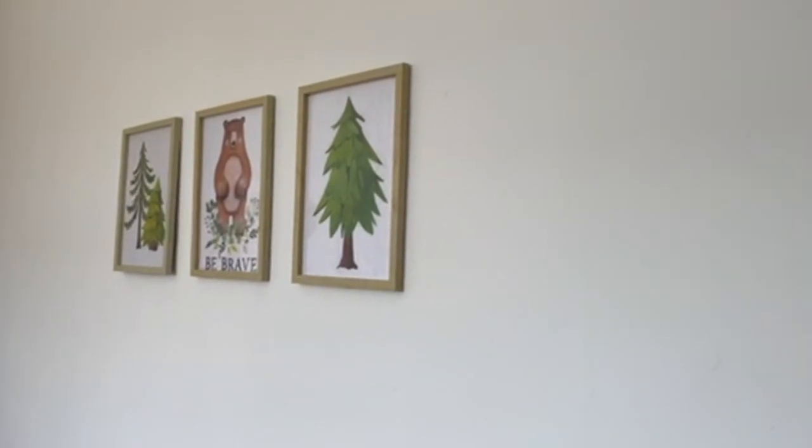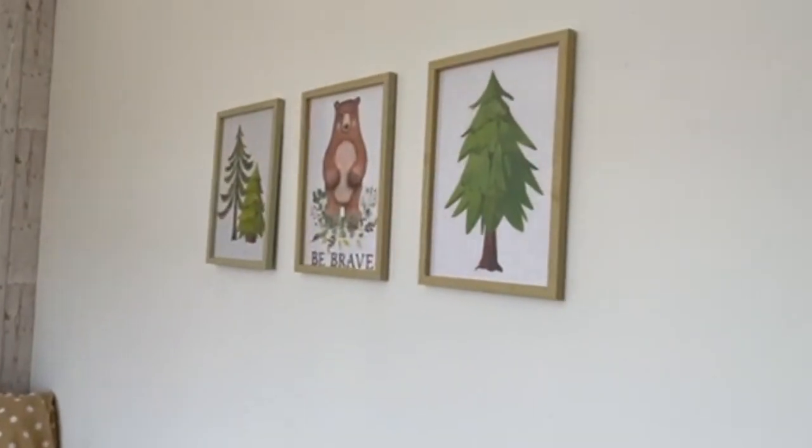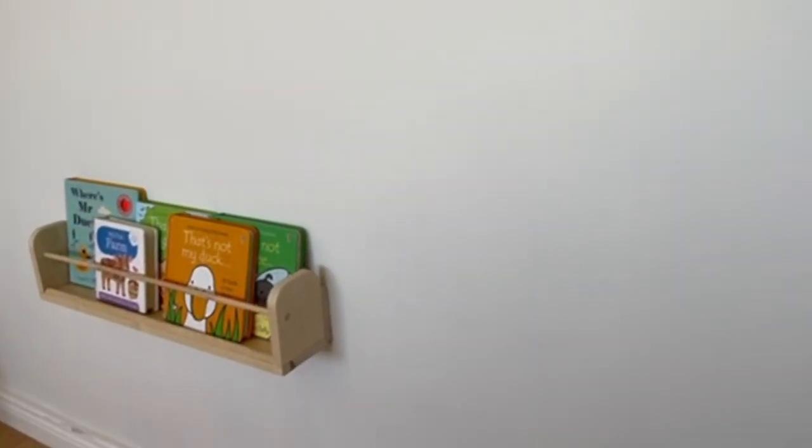So firstly, the color on the walls is kind of an off-white color, it's called 'Deluxe Timeless.' Then I have these three little pictures which I just think are so cute, and then down below my dad made this little baby bookshelf for us, and I put it quite low.